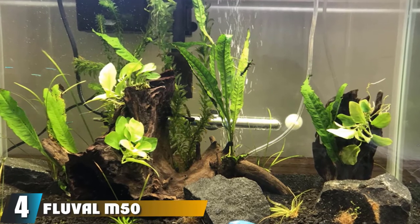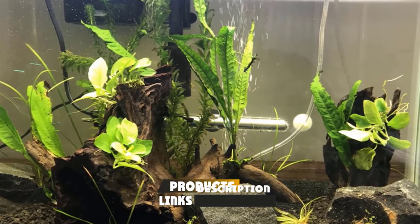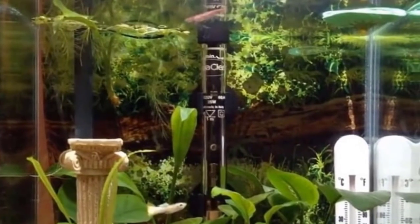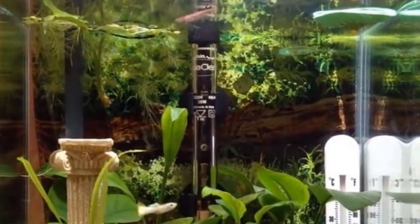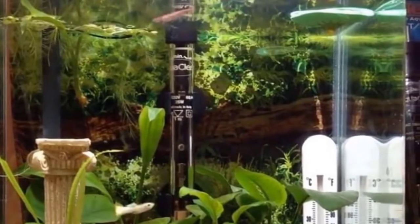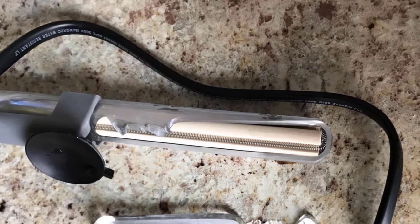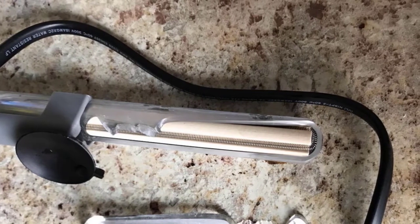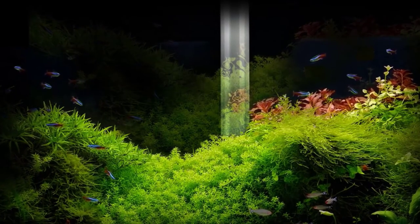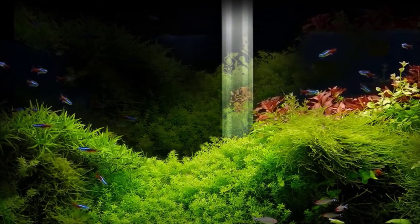At number four, we have the Fluval M50 Submersible Heater. It uses reflective mirroring so its build can blend in with the rest of your tank, setting it apart from competitors like the Cobalt Aquatics Heater, which is harder to conceal. The temperature dial is easy to use and provides an excellent thermal range ideal for most tropical water tanks. The heater is well-suited for both marine and freshwater tanks. While it lacks unique safety systems like overheating protection or automatic shutdowns, it utilizes high-grade borosilicate glass and dense ceramic for excellent heat and impact protection.